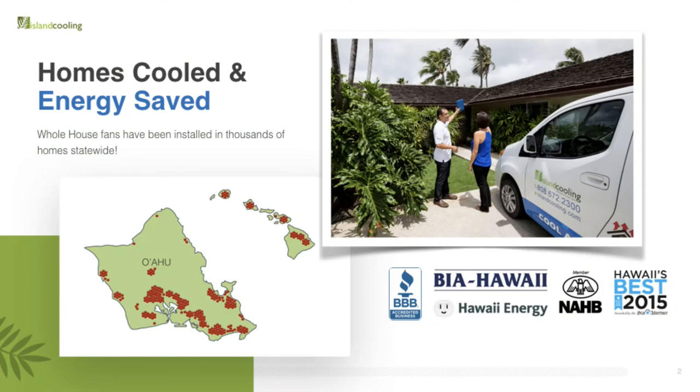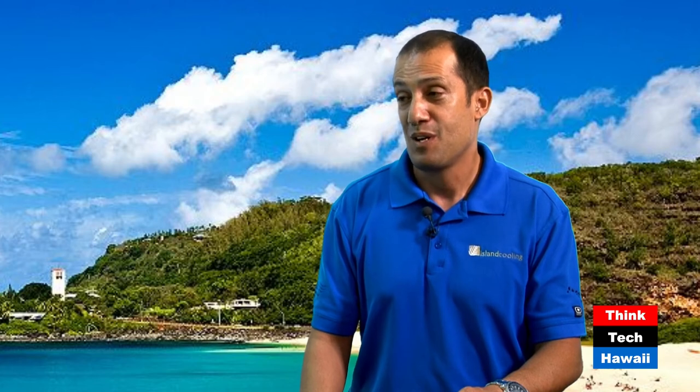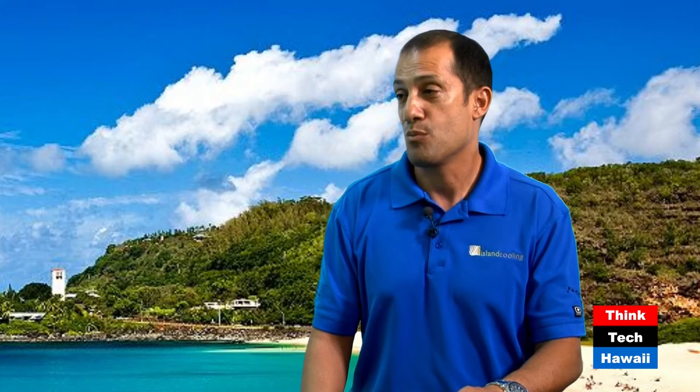We are distributors for QuietCool brand — they're the leaders in whole house fans — and we've been working for over 10 years, with about 4,500 of these systems distributed statewide. We work with builders. What makes us really unique is that we're always searching for solutions for our local homes. A lot of our homes, as you know, have no insulation in them, so that may require using smaller systems to move airflow through the house instead of one giant system. Now we have smaller units that can be installed in a bedroom or a home office area.